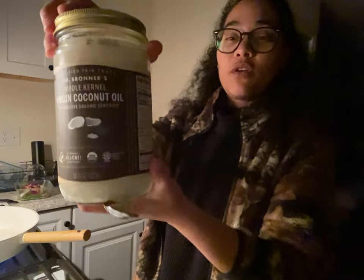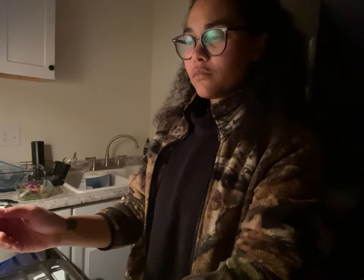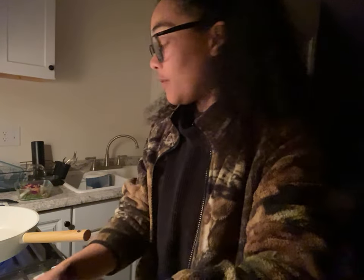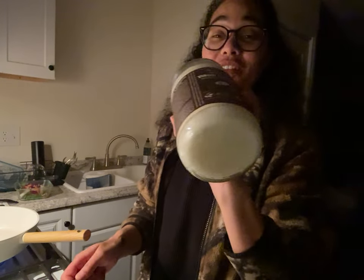This week I'm trying Dr. Bronner's virgin coconut oil. I used it for oil pulling — it really tasted like... not like tropical coconut or suntan lotion. It was more like an actual Brazil nut or almond, a very distinct flavor. And look how big this jar is — I'm pretty stoked.